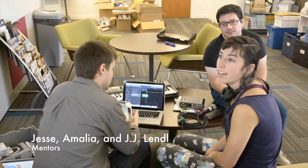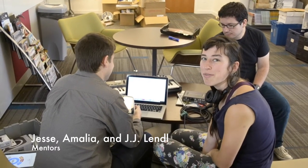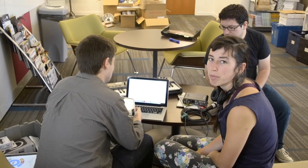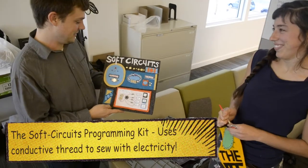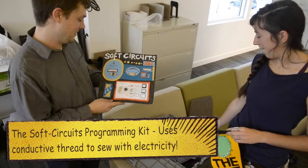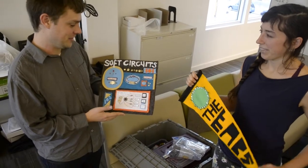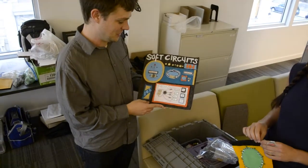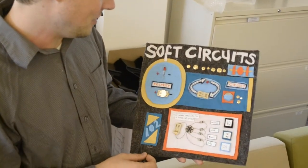So today is going to be the first soft opening of Labs on Location at Homewood. We're going to go to teen time from 4:30 to 6:30 and do some music-related activities. This is the soft circuit kit that Amalia put together that I'm going to be taking to Allegheny Branch today — she was just giving me some of the finer points on how to use it.